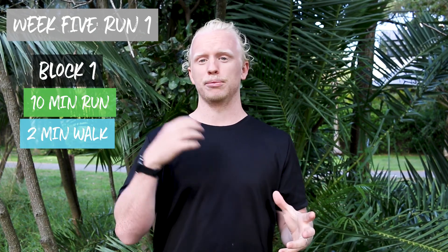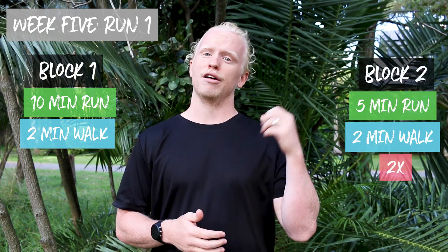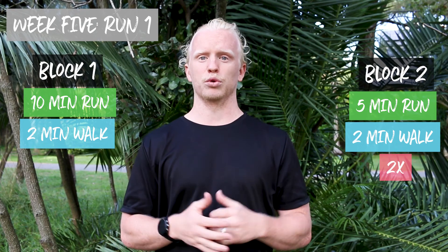You can watch some of our tips in this video here. You've smashed past your halfway mark and we're into week five. Session one: you're going to start off with the five-minute warm-up as usual, which will lead into your working sets — ten minutes of continuous running, followed by two minutes of walking, then two sets of five minutes of running and two minutes of walking.